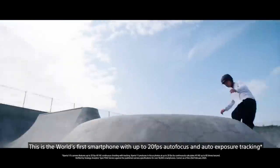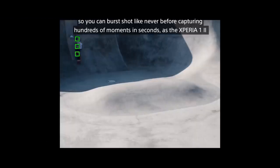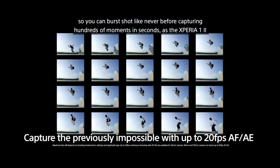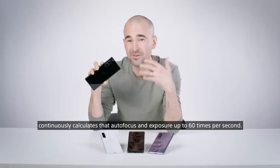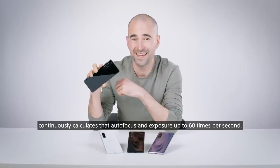This is the world's first smartphone with up to 20 frames per second auto-focus and auto-exposure tracking, so you can burst shot like never before, capturing hundreds of moments in seconds as the Xperia 1 II continuously calculates autofocus and exposure up to 60 times per second.